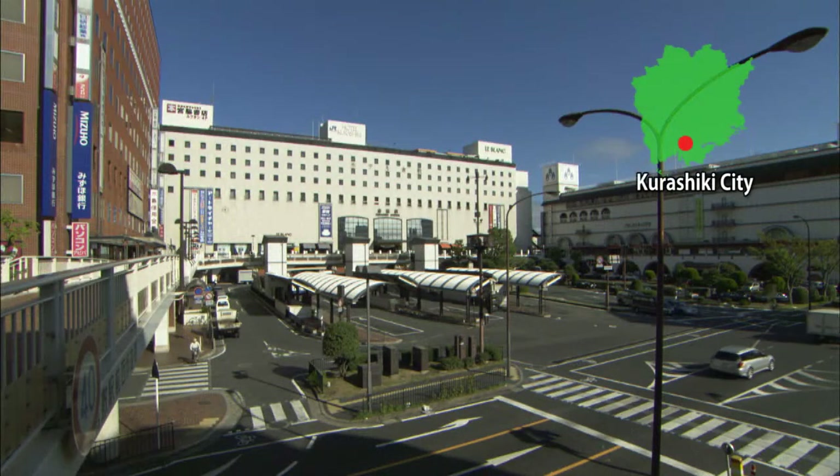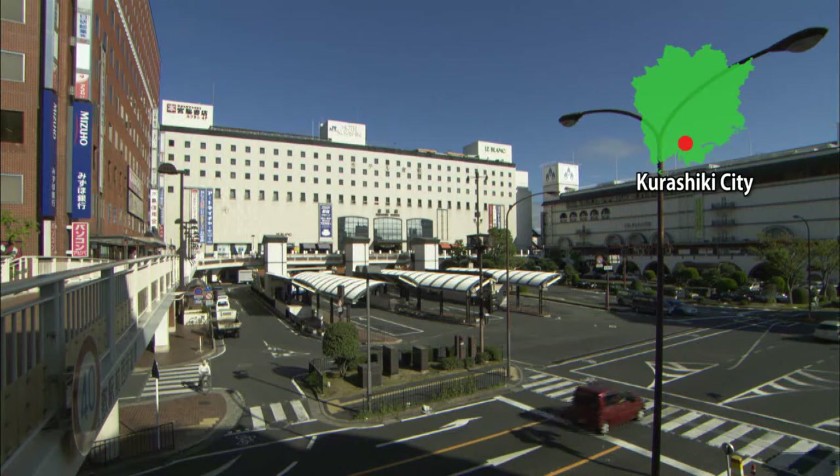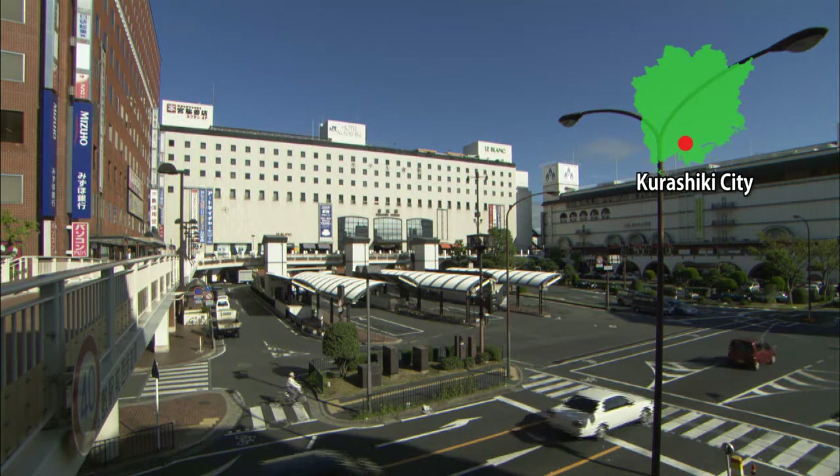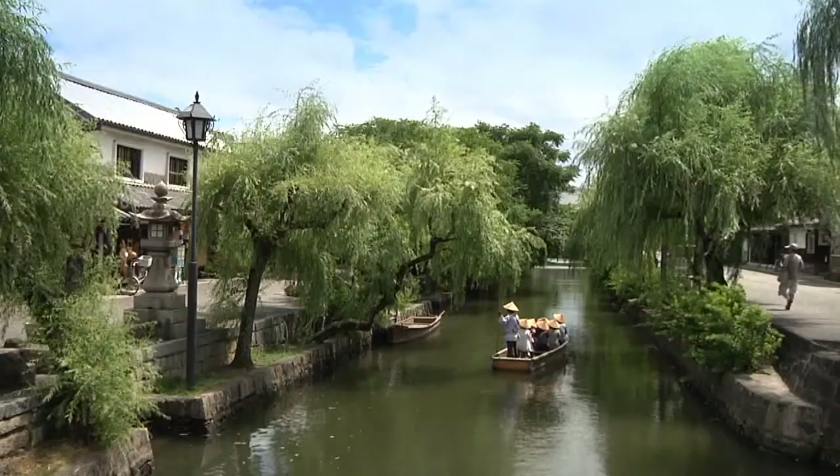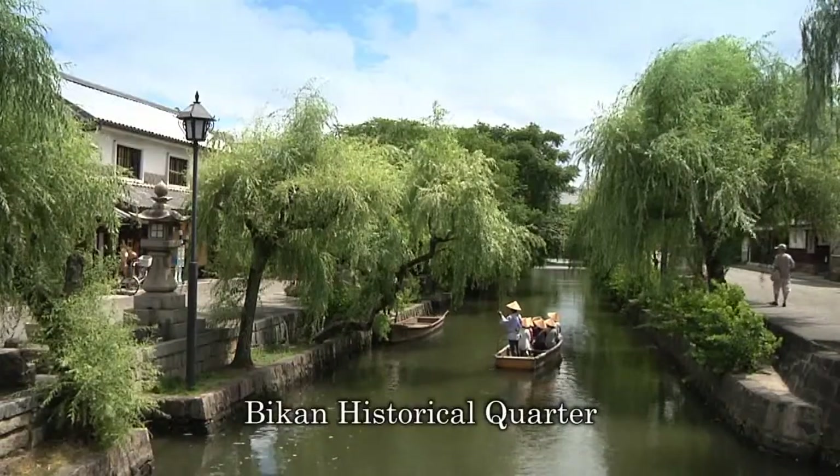During the Edo period, Kurashiki flourished as a merchant's town under direct management of the shogun's government. A reminder of this legacy is the Bikan Historical Quarter.